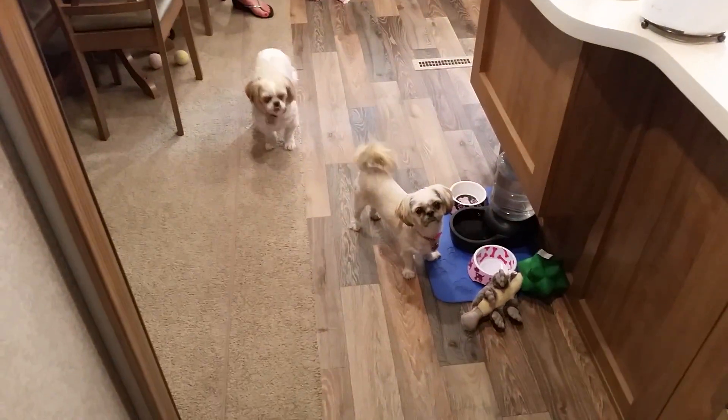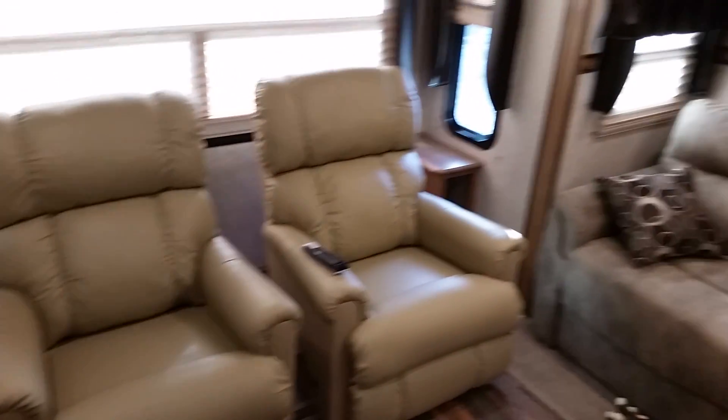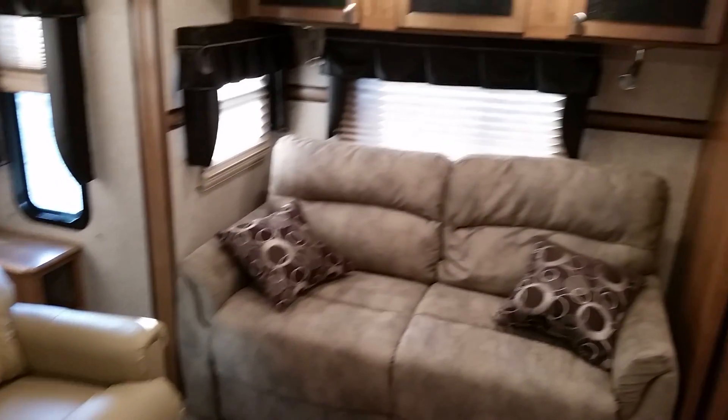There's the dogs, right at home. It has a table with chairs — that's one of the slides. It has a nice big TV with our satellite dish hookup. It has two leather lazy-boy recliners, that's always nice. Nice sofa.